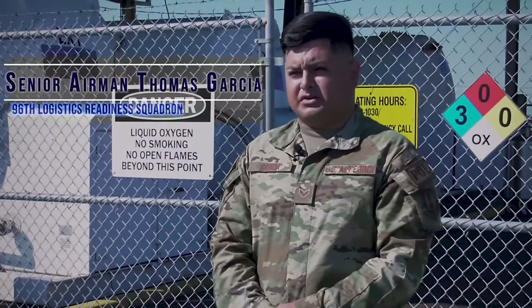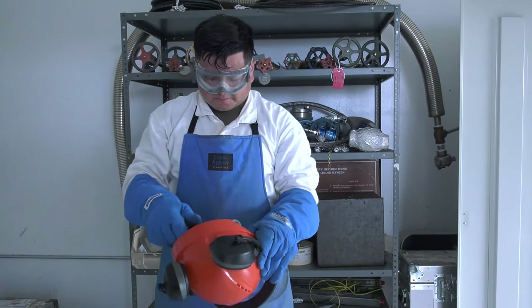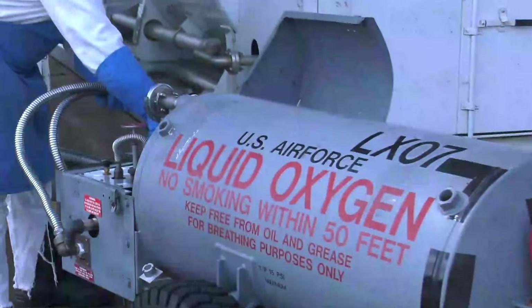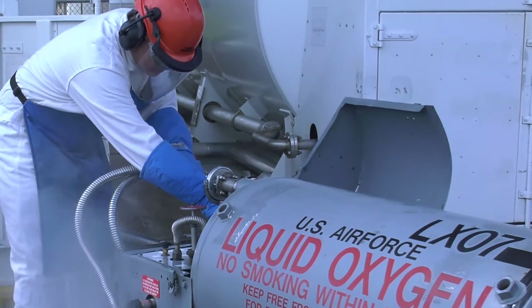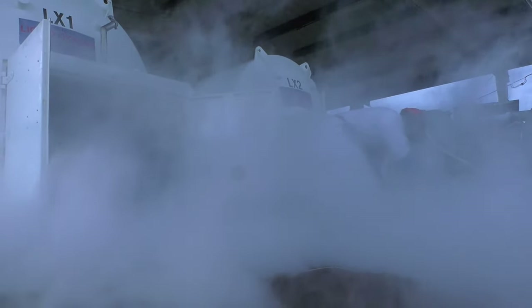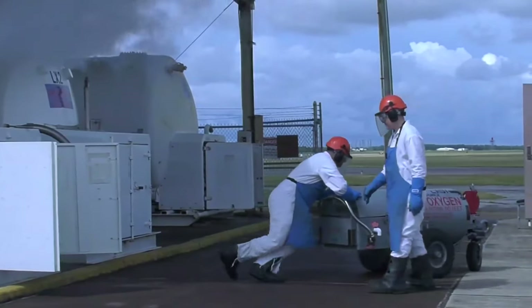We come over here to our cryogenic facility, inspect our area, and start issuing liquid oxygen and nitrogen. Cryogenics is basically any substance with a low boiling point temperature. Here at Eglin we handle liquid nitrogen and liquid oxygen. Cryogenics is super important, especially liquid oxygen. Liquid oxygen gets converted into aviators breathing oxygen, and basically it prevents our pilots from experiencing hypoxia.